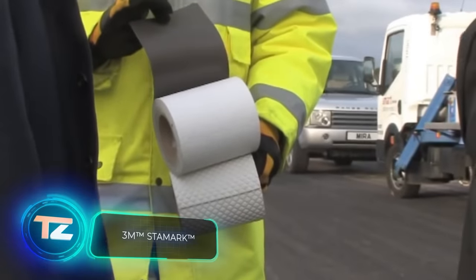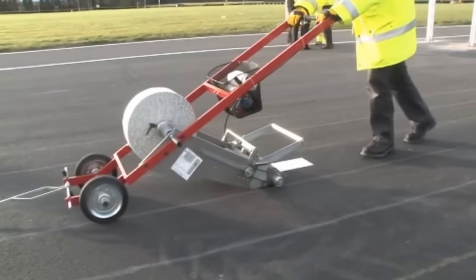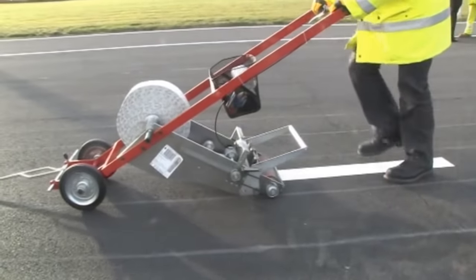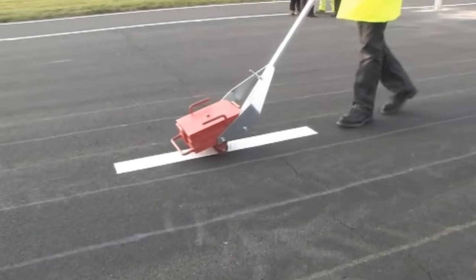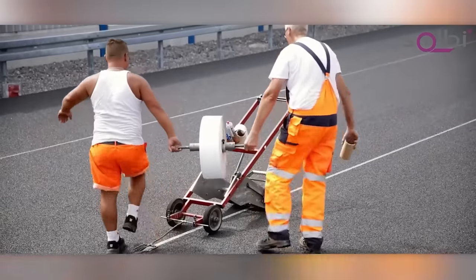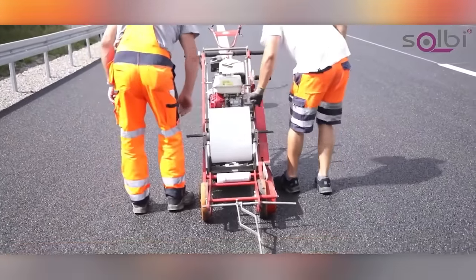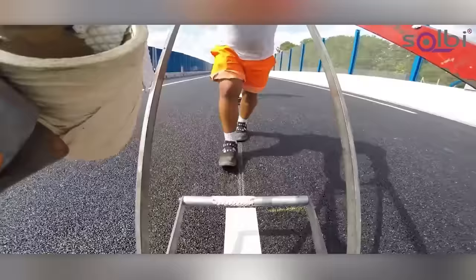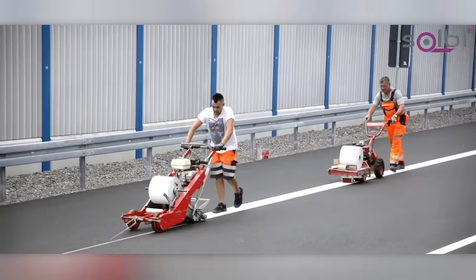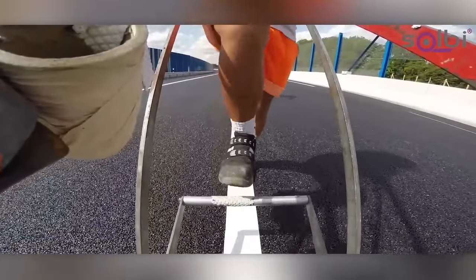3M Stamark tape is ideal for temporary road markings. It's made from polyurethane and enhanced with ceramic inserts for durability against heavy highway traffic. Even on rainy nights, the tape remains highly visible. It's quicker and simpler to apply compared to paint, and removal leaves no residues or marks behind. Available in various widths like 10 or 20 centimeters, it also has anti-skid properties. After testing, several European institutes have approved this tape.